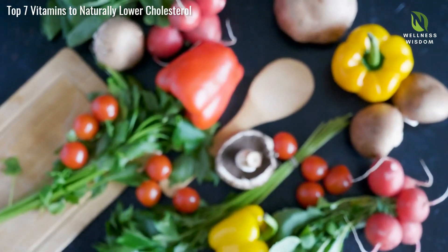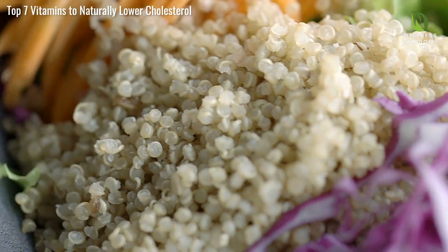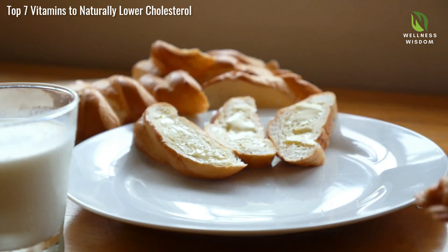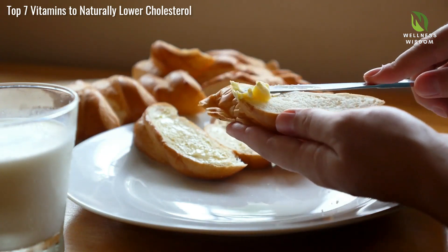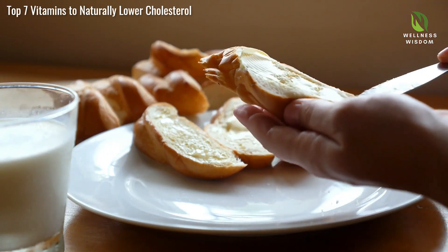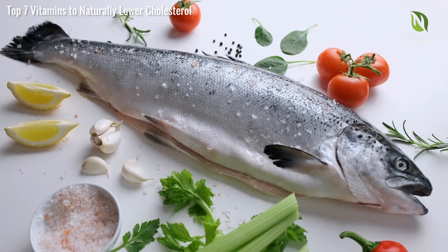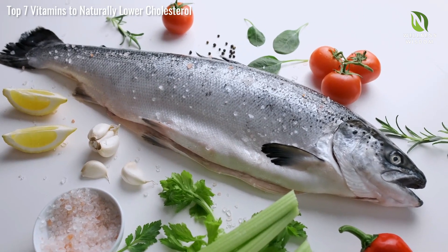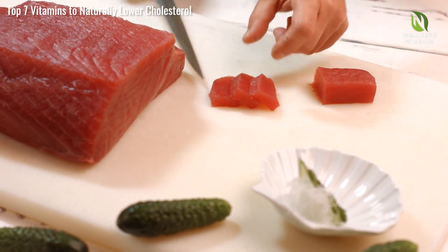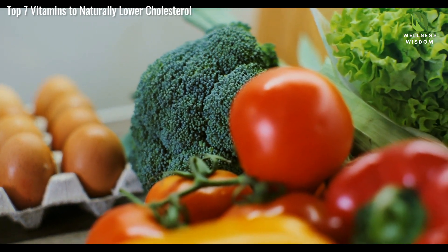Incorporating foods rich in these vitamins is easier than you might think. Vitamin B3 is found in chicken breast and turkey, while vitamin C is in oranges and strawberries. Almonds and spinach are great sources of vitamin E. Obtain vitamin D from fatty fish and fortified foods. Vitamin K2 is found in fermented foods and cheese. Omega-3s are in salmon and flax seeds. CoQ10-rich foods include organ meats and fatty fish. By choosing a varied diet, you can lower your cholesterol naturally and improve heart health.